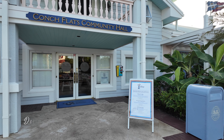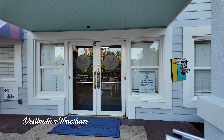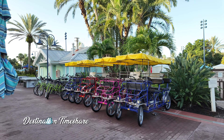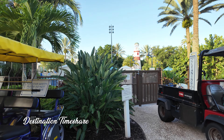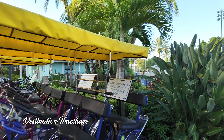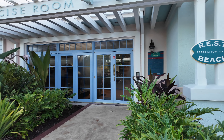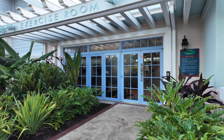Here's Conk Flats Community Hall. You're going to find a number of different activities you can partake in here at Disney's Old Key West, or maybe even rent a Surrey bike or bicycle while you're at the resort. The main pool area is also right here, but it's closed at the moment so we'll come back later. They do have an exercise room, so if you need to keep in shape while you're here at Disney's Old Key West, you can come in and exercise to your heart's content — it's open 24 hours a day.